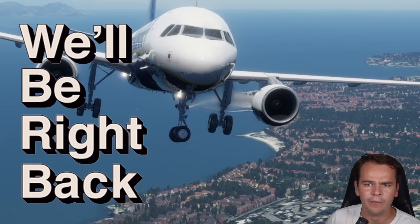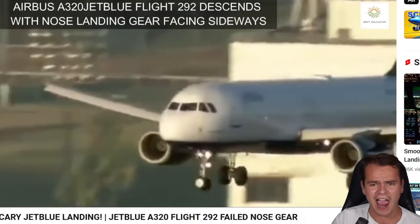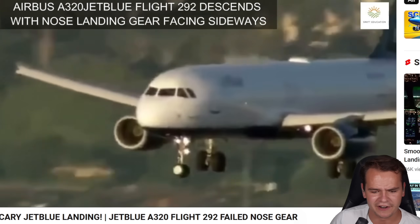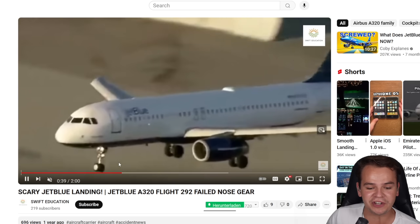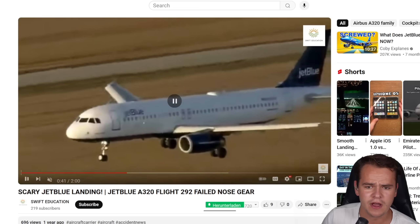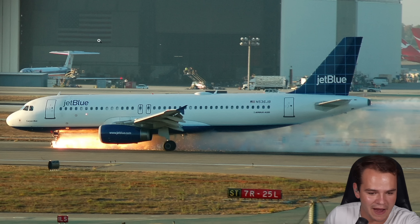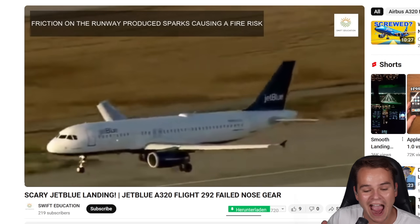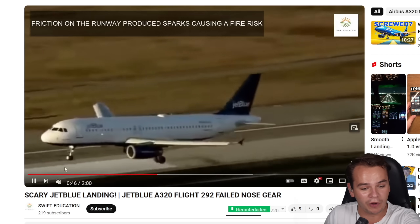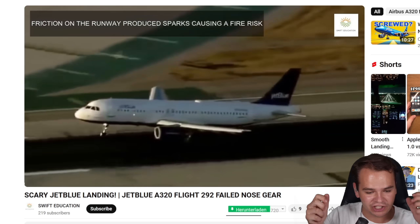Yes, everybody — we could discuss all day about how amazing the A320 is, but something we can definitely say is that its landing gear sucks a lot. We all know the world-famous JetBlue landing — JetBlue Flight 292. This happened in 2005. Look at this amazing picture, with all the camera crews in helicopters ready to catch this interesting landing where, once again, the nose landing gear was stuck in a 90-degree rotation.